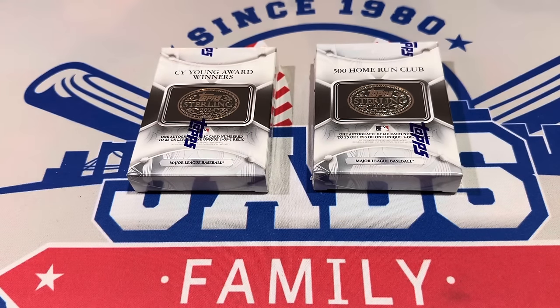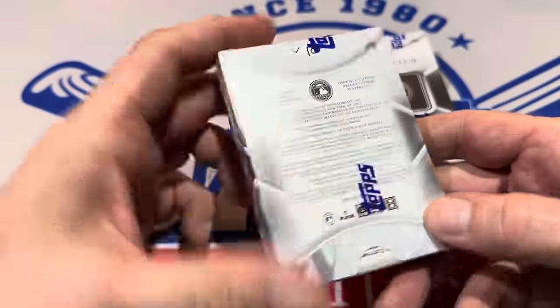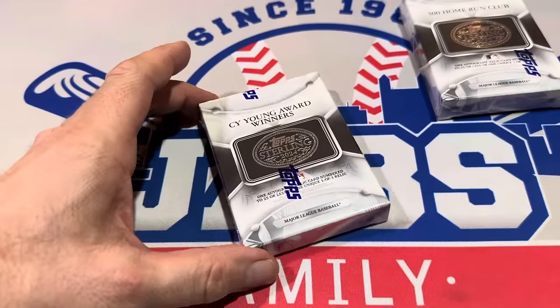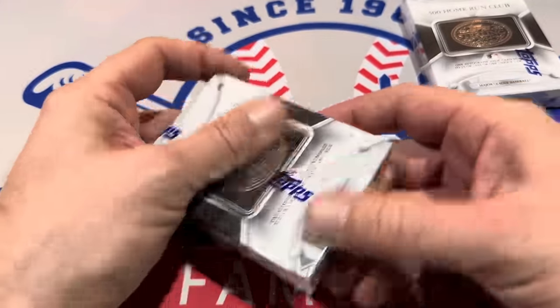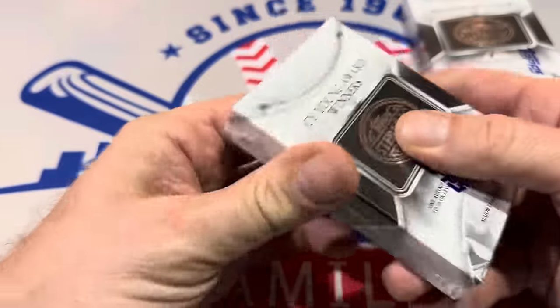It'd be cool if as you open it, there's another clue inside, like this pitcher played for whatever era. So Michael, let's see what we have. Cy Young Award winners — there's just one pack inside here. We'll save the 500 Home Run Club card for last, because position players are worth a bit more, typically, than pitchers.